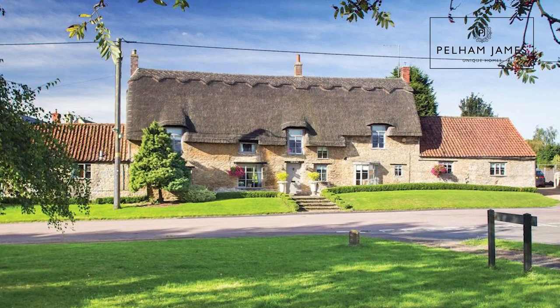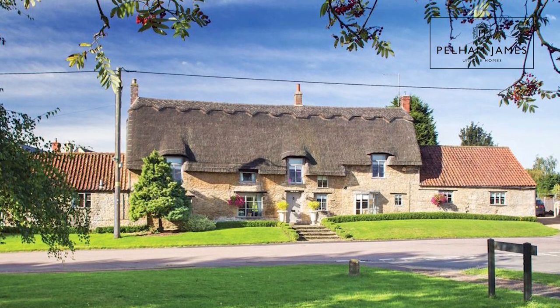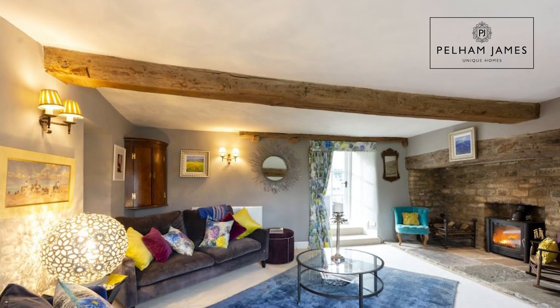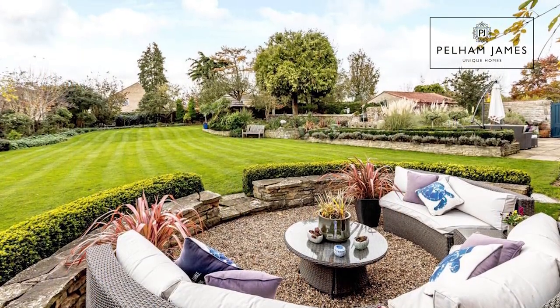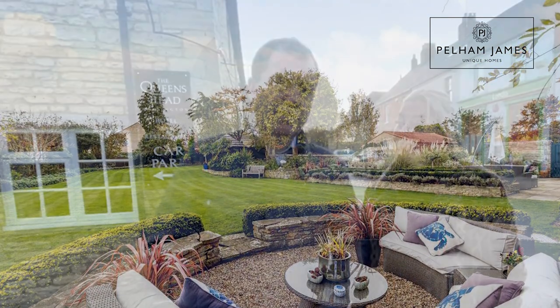Talking of beautiful thatched properties, this property that you can see here — number 63 Church Street — sold for £925,000 in November 2021. You can see it's a beautiful stunning thatched property, a lovely living room with that inglenook fireplace which is stunning, and a kind of stunning manicured and designed large rear garden as well. So that was £925,000 in November 2021.